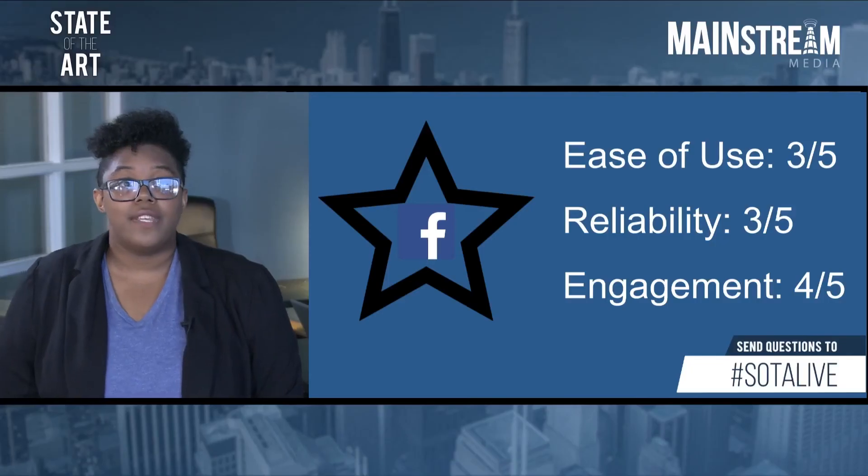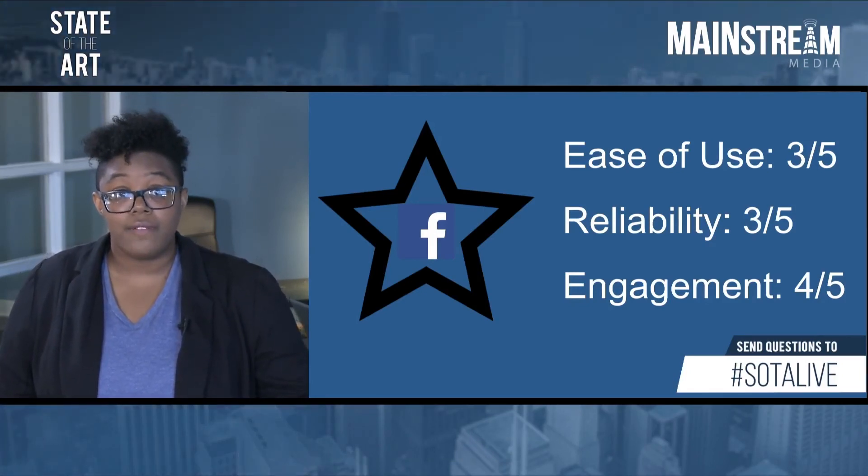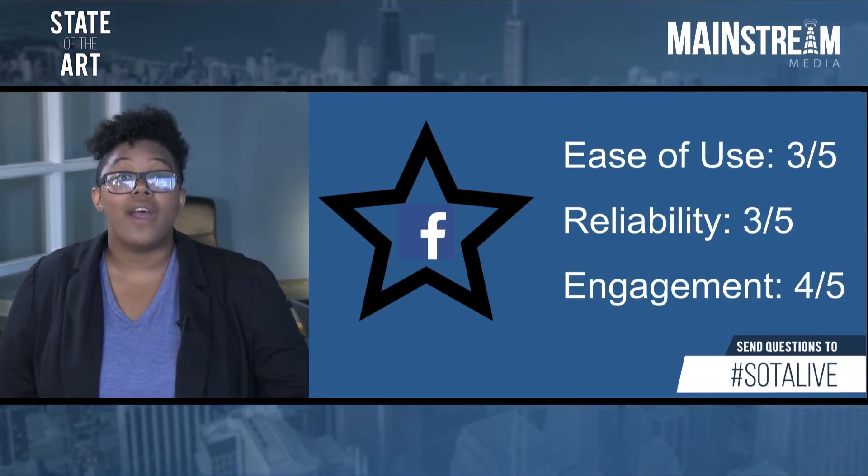Facebook is where it's at for awesome engagement features — gotta love those hearts and smiley faces — but definitely keep in mind any copyright assets you have going on. Ease of use: three out of five. Reliability: three out of five. And engagement: four out of five.